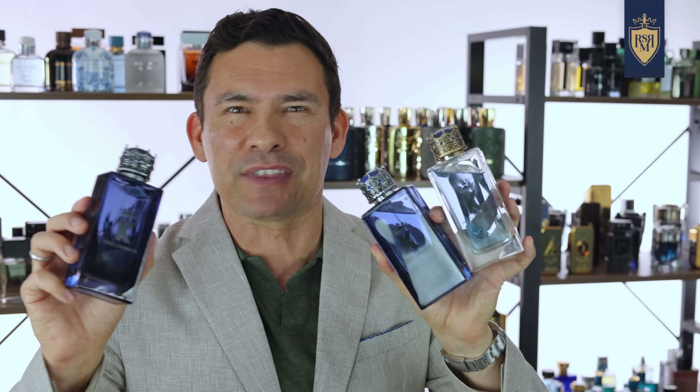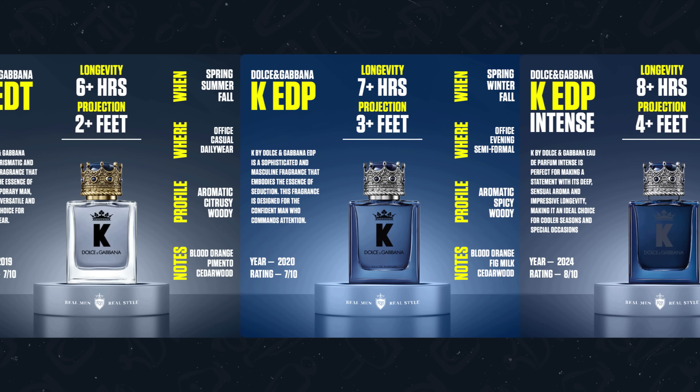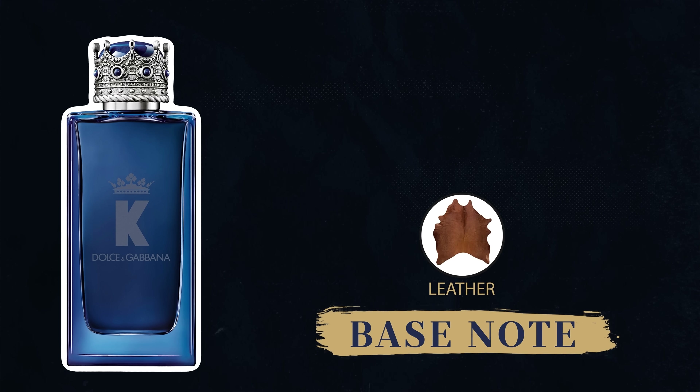They are very similar. That said, if this is your first K fragrance, jump for the Intense. Right at the top, you're going to see saffron, then in the middle fig, and at the base leather.